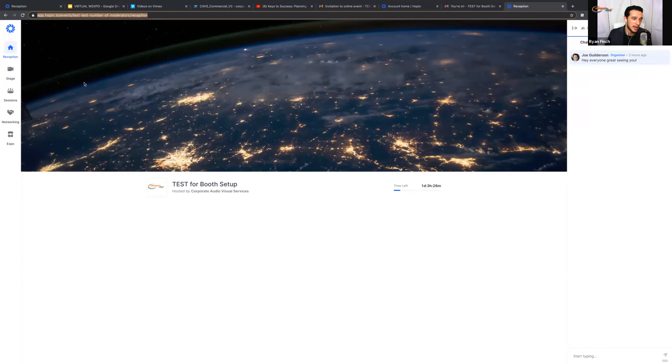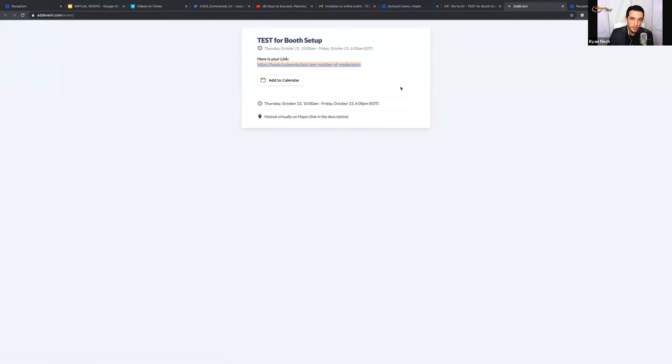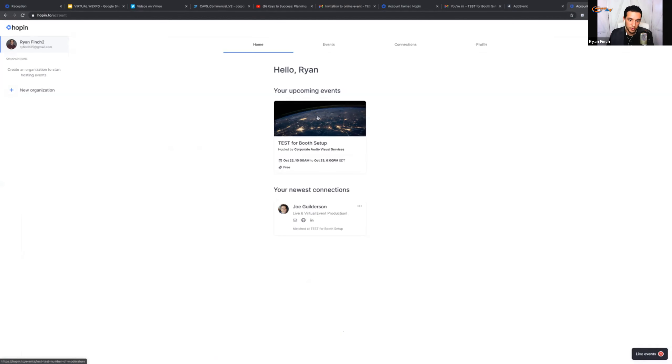So to recap the four ways to enter: one is email a day out and an hour out with your link. Two is from your registration confirmation email — add it to your calendar. Three is go directly to Hopin.to, go to your account, and anything you've registered for will show up. Four is somebody who's inside already can copy and paste the link and send it to you. Having multiple ways to get there makes things easier.